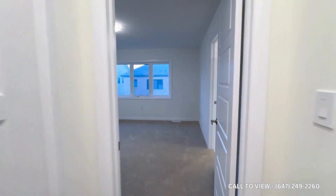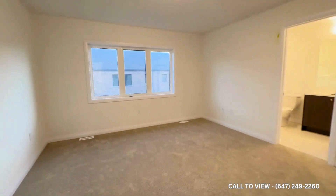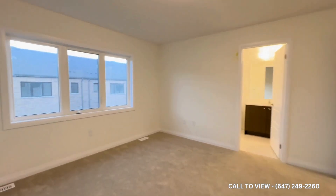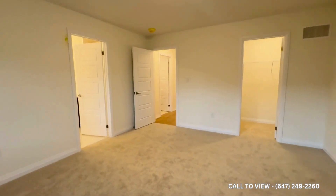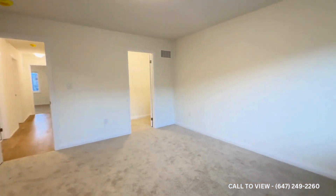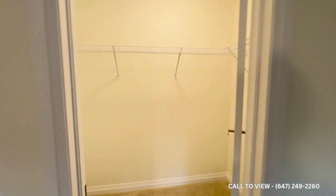Just off the left, we have the primary bedroom — tons of space in here for a king size bed. You could also put a nightstand and a dresser if you wish. You have tons of light coming in from the back of the property, and a beautiful walk-in closet for all of your storage needs.